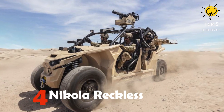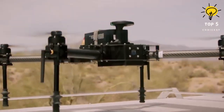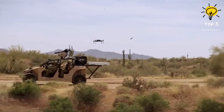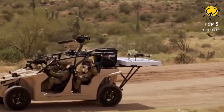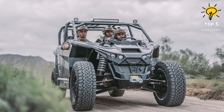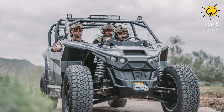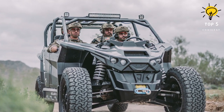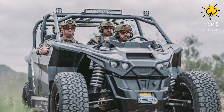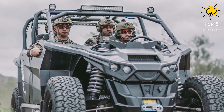Number 4: Nikola Rekkles. The Nikola Rekkles is an electric utility vehicle developed by U.S.-based hybrid truck manufacturer Nikola Motor Company. It is a militarized version of the Nikola NZT off-road utility vehicle, designed to fulfill various mission needs of land and marine forces. With its combat, reconnaissance, and prime mover capabilities, the Rekkles UTV is a versatile vehicle. Built on a 4x4 chassis, it can switch to a 2x4 drive system based on mission requirements, with modular design and off-road capability suitable for various terrains.